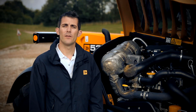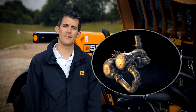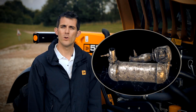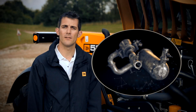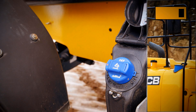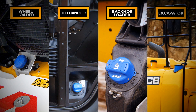JCB machines are fitted with a selective catalytic reduction system, otherwise known as SCR. When combined with diesel exhaust fluid, which is commonly known as AdBlue, all the harmful emission gases are reduced. The only change you will notice is the new AdBlue tank with this distinctive blue cap.